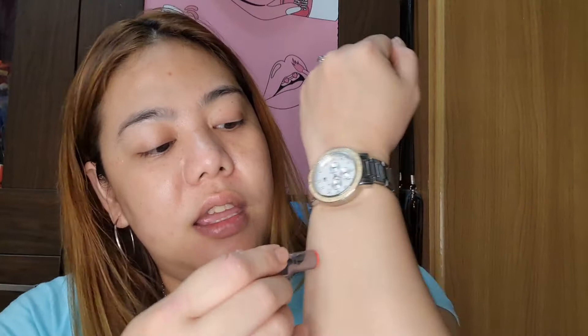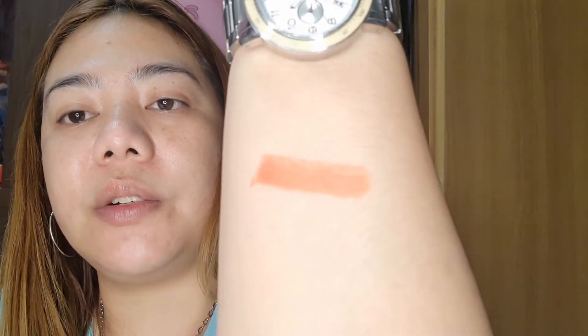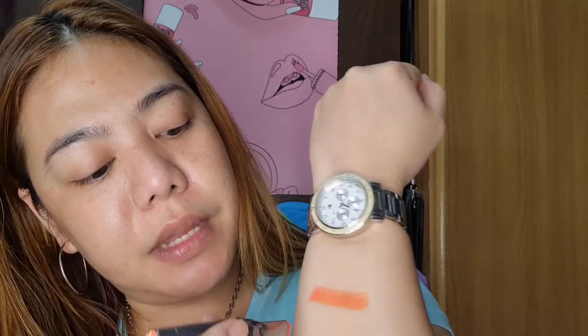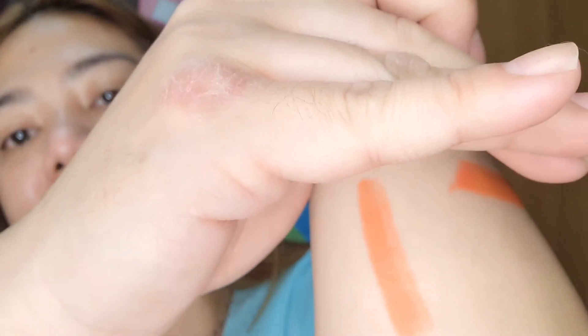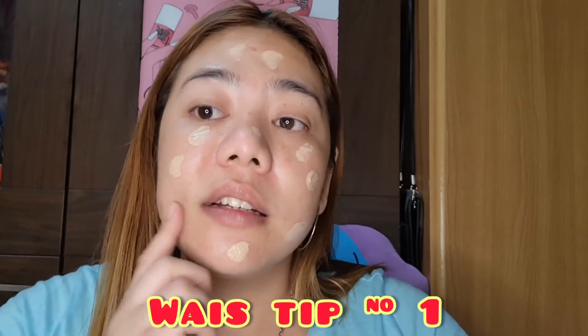So ito yung shade niya. As you can see, there's a lighter one and a darker one. I'll put it here sa mas mapating part ng skin ko. There, you can see yung dark shade and light shade. So I'm just going to use my fingertips again, para mas makatipid tayo sa product.